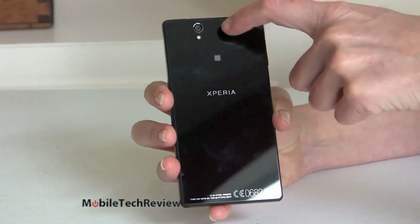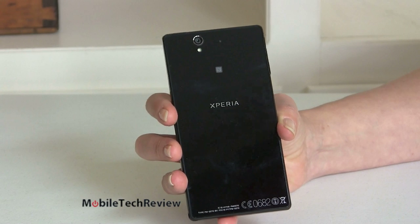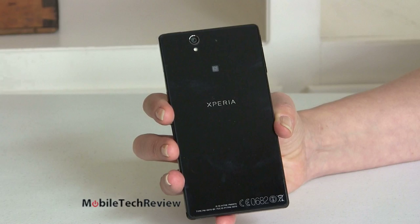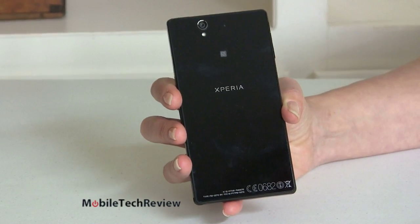Clean look over here. We have our 13-megapixel camera here with LED flash, autofocus, and an Exmor sensor. This also does HDR not just for photo but for video, which is pretty unusual. You can see a little NFC sticker right here because, well, it has NFC.